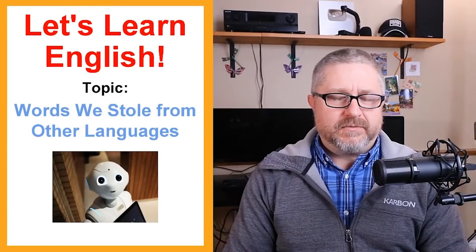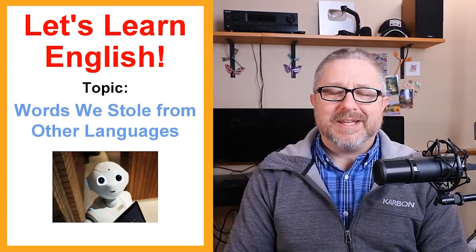You might be surprised if you see a word that came from your language because we might spell it differently and we might actually pronounce it differently. Don't expect an English word that came from another language to necessarily be pronounced the way you pronounce it in your language. We tend to steal words from other languages and then in English, we pronounce them any way we feel like it.